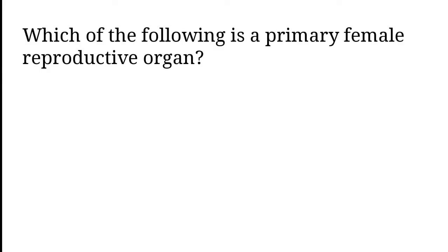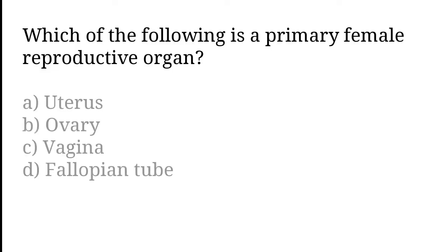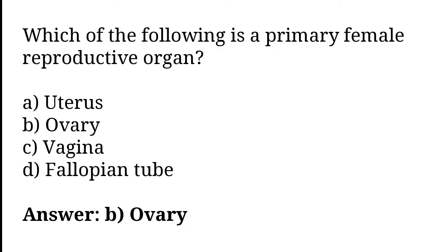Which of the following is a primary female reproductive organ? Uterus, Ovary, Vagina, Fallopian Tube. The correct answer is option B. Ovary is a primary female reproductive organ.